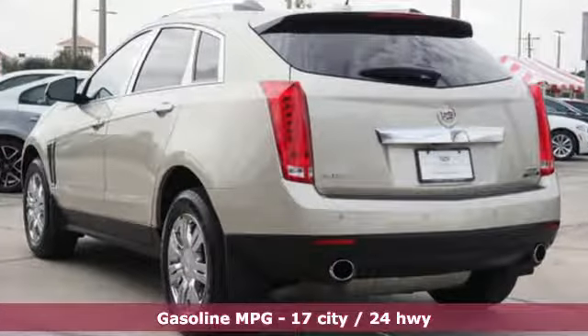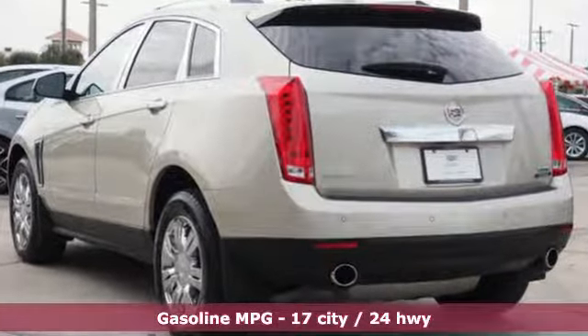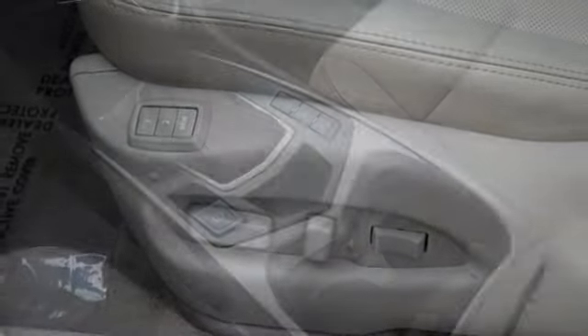It comes with great features you love: integrated navigation system with voice activation, power tilt-down heated mirrors, front heated leather bucket seats, auto-dimming rearview mirror, doors and push-button start proximity key.